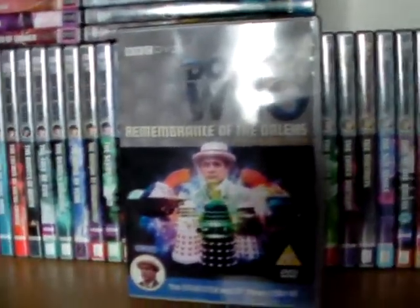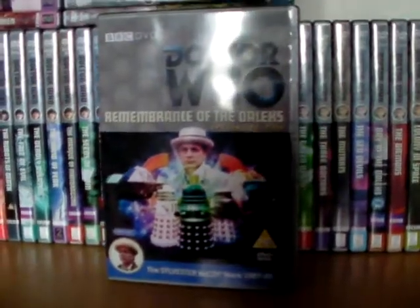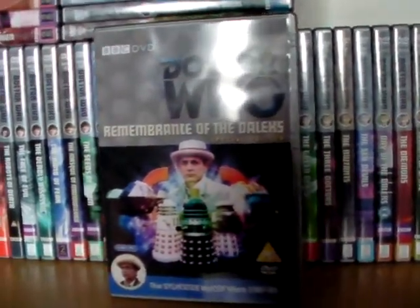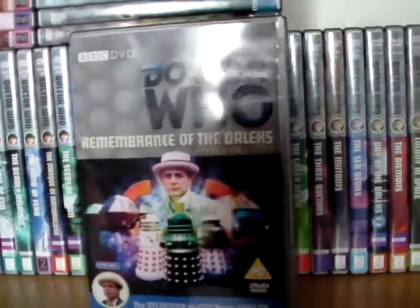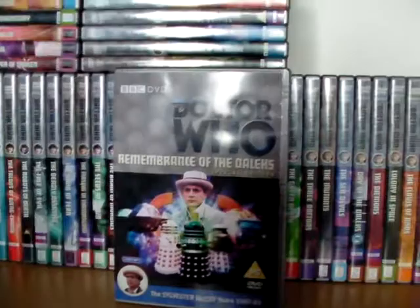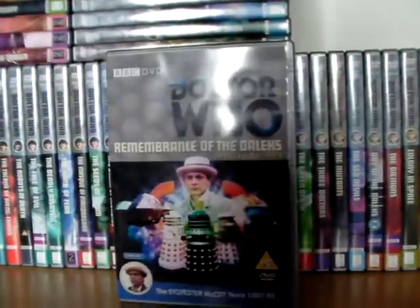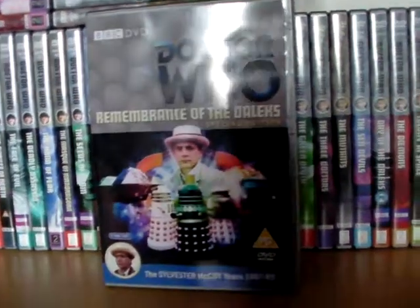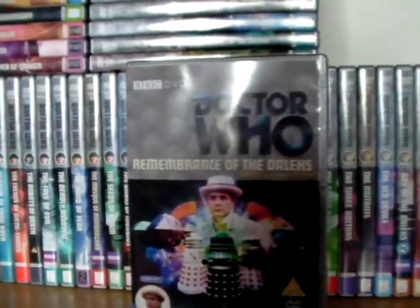Hello and welcome to another Doctor's Assistant video. Today I'm doing a review of Doctor Who: Remembrance of the Daleks. How ironic that a day ago or so, Remembrance of the Daleks turned 30 years old, so it's a 30th anniversary sort of thing.